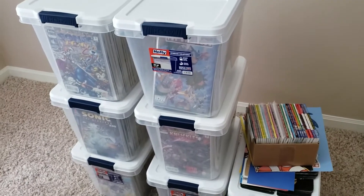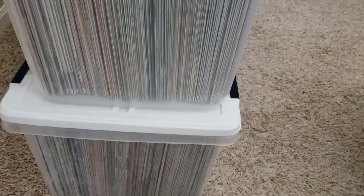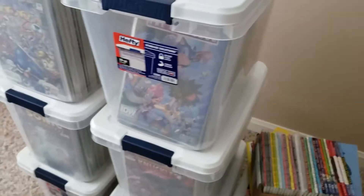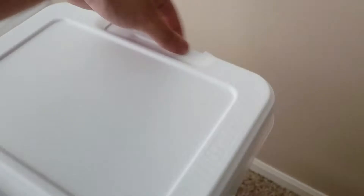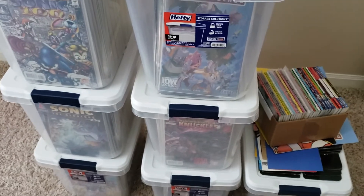All of the comics have been put into their hefty boxes — they are all nice and neat in an upright position, hopefully safe from any further water damage. None of the comics were actually water damaged thanks to being bagged and boarded properly. They're very nice, they do stack, and it'll be very helpful for if I do move in the future — not having to carry one really large box.